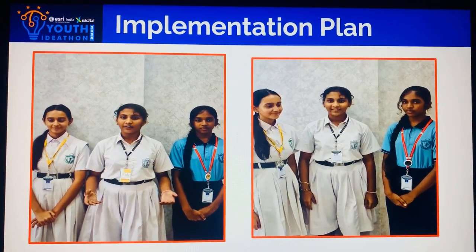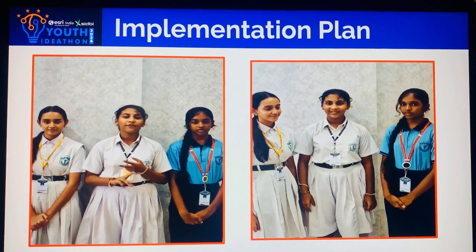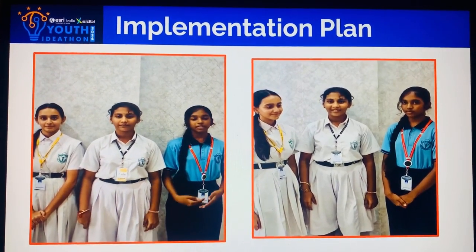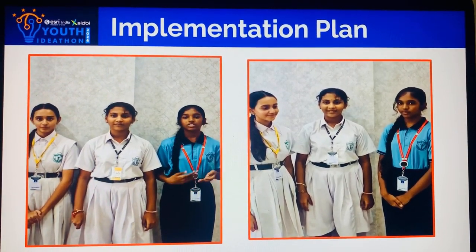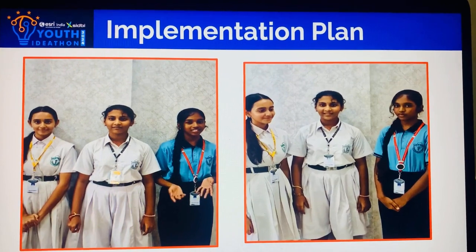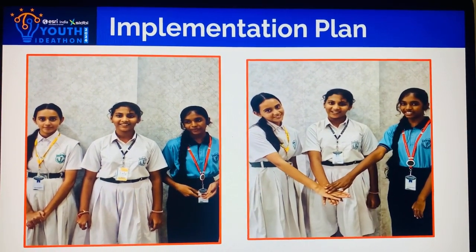Potential challenges are the quantity of the resources being used and the time taken for it to dry. The implementation of the solution would cost less than 1000 rupees as all the resources are naturally available. Let's go with the bio-pots for a greener future!